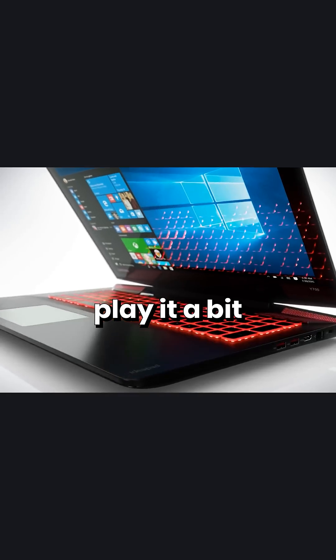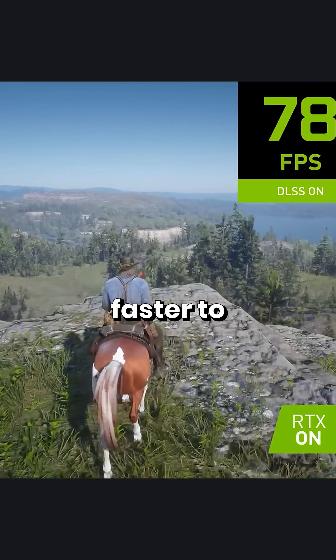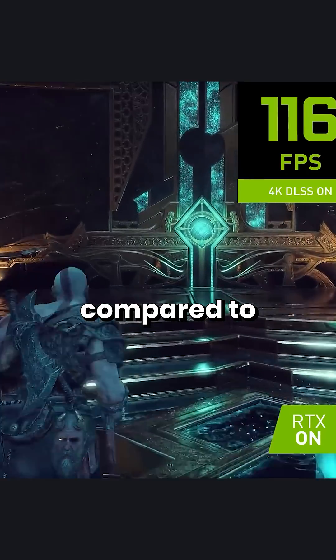But some play it a bit more risky and allow the GPU to run hotter, but also faster, to get more FPS in games compared to their competition.